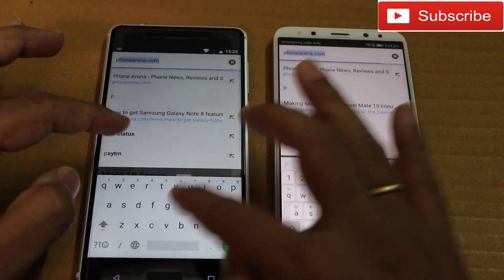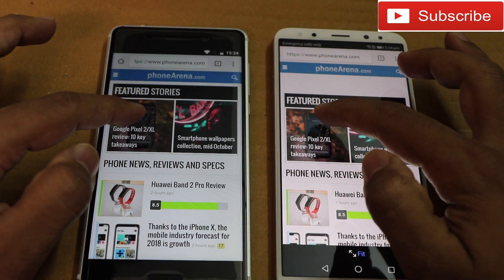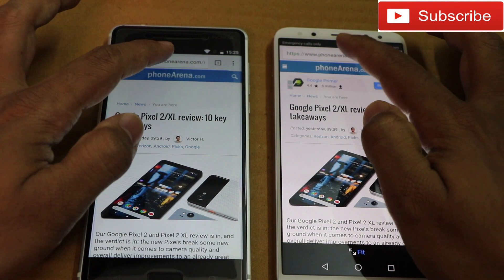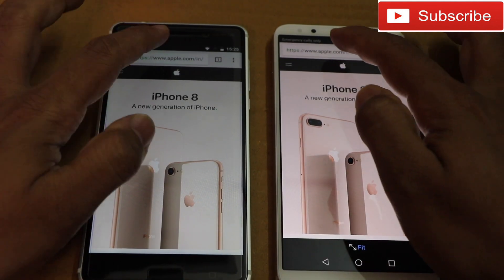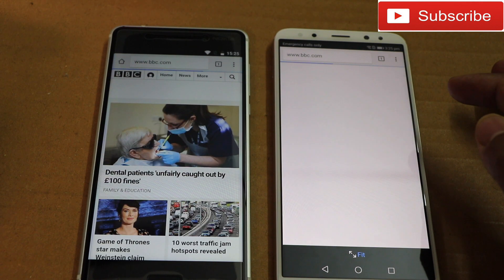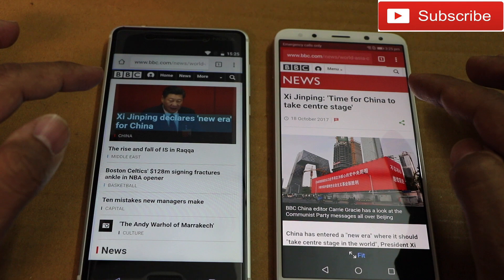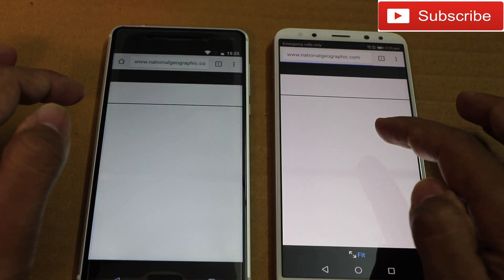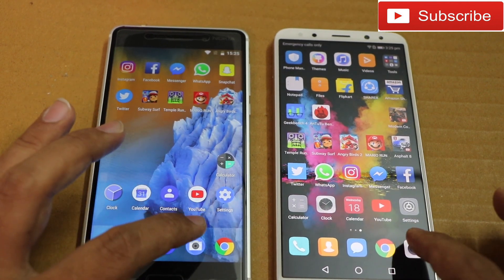Opening Phone Arena — again Honor 9i was faster. Now opening the Apple India website — again Honor 9i was faster. Opening the BBC website — again Honor 9i. Now opening National Geographic — again Honor 9i was faster. Let me boot up the camera and see which phone opens it first.